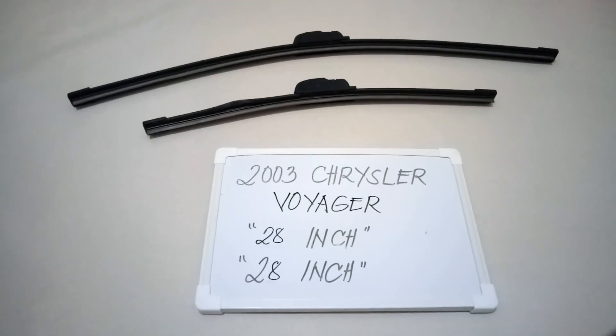If you know a cheaper way to get these blades and sizes, please let the rest of us know and leave a comment in the comment section down below. Thank you guys for watching and make sure to subscribe.